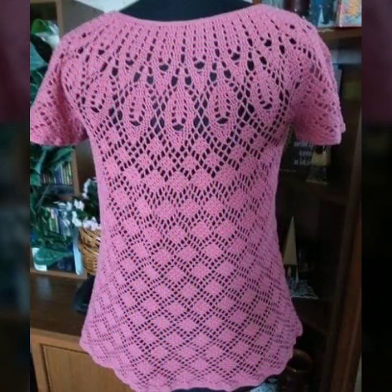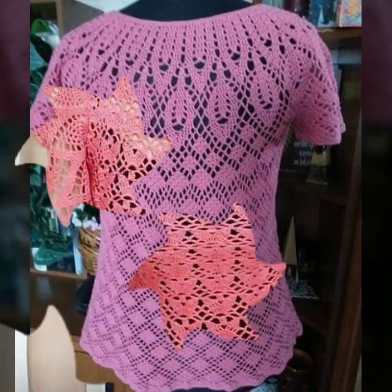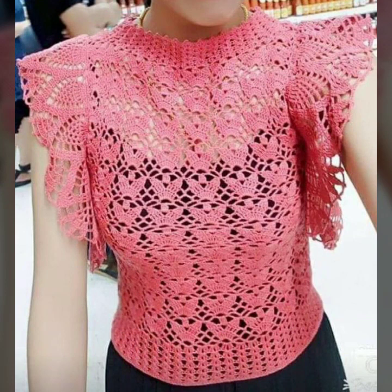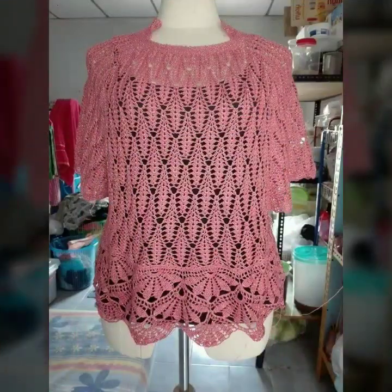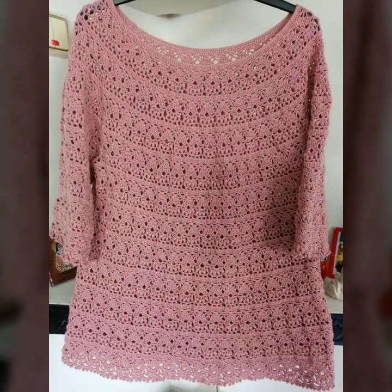Stylish sleeve designs, neck designs, beautiful designing ideas, beautiful border designs. You can easily make these very beautiful blouses if you know crochet work.